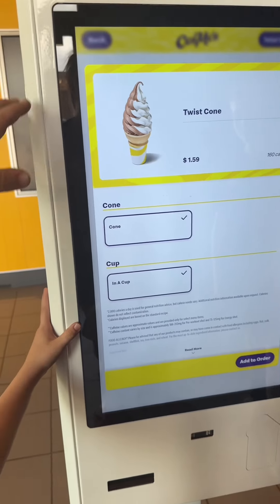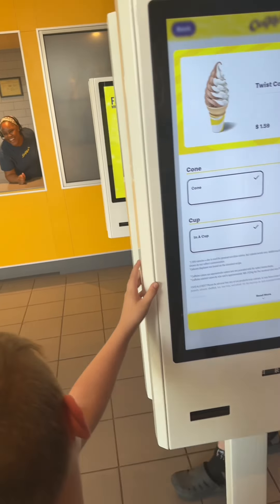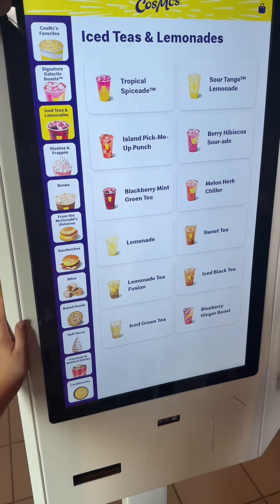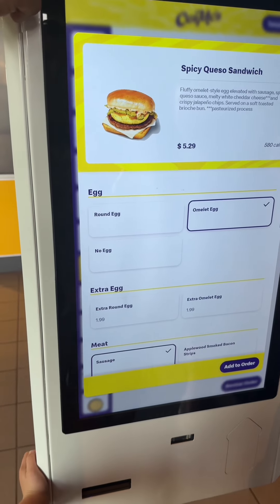No one even works here! Is your ice cream machine always working or always broken? Just kidding, let's go try CosMc's. You can get sausage with muffins right now, brews, iced coffee, iced tea. I go to Bites — $1.59 spicy queso sandwich.